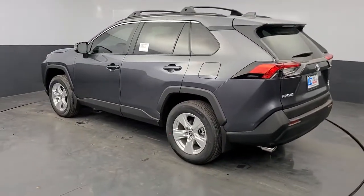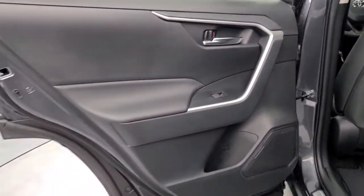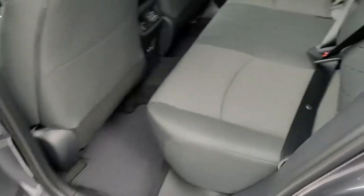Optimize your driving experience in this rugged yet refined RAV4. Our team of courteous professionals will help you make the most of your vehicle search. Kick it off with a fun, easy, and informative test drive.